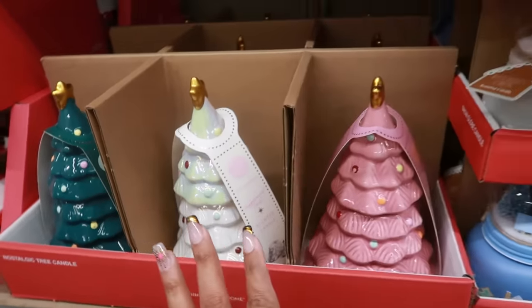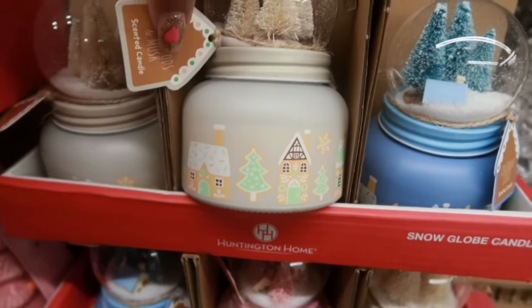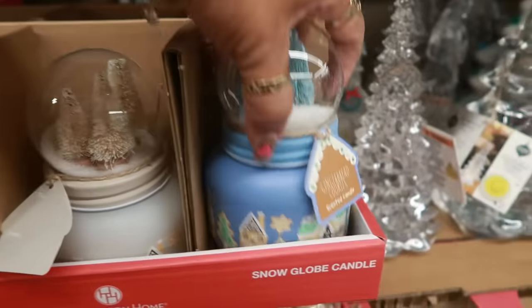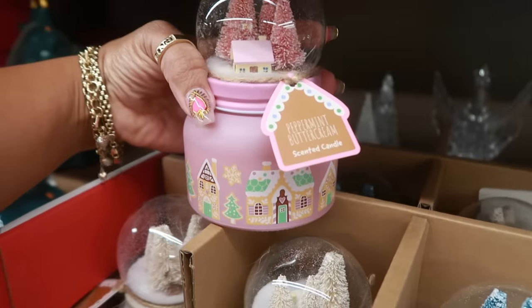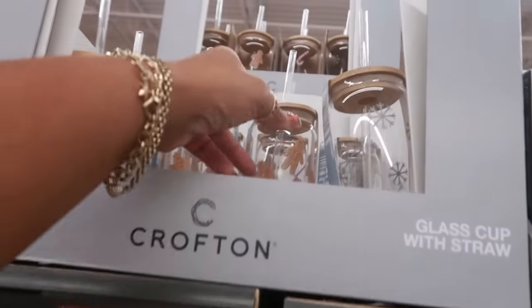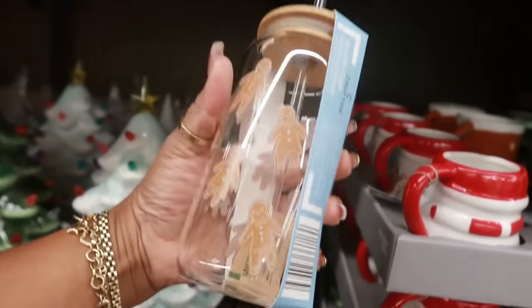These are so pretty — you've got the snow globe candles. They're definitely different than the ones from last year, and these are $7. The scents include whitewood and musk, the blue one is gingerbread cookies, and there's a pink one which would be peppermint buttercream.